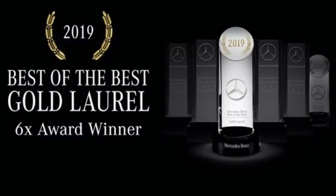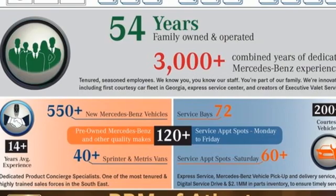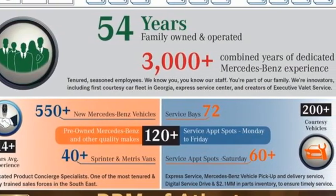High style, high performance, Mercedes-Benz. Someone is going to drive this fantastic vehicle off the lot — it should be you. Test drive it today.